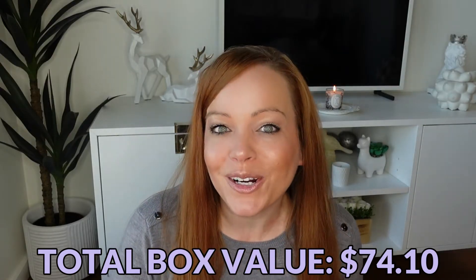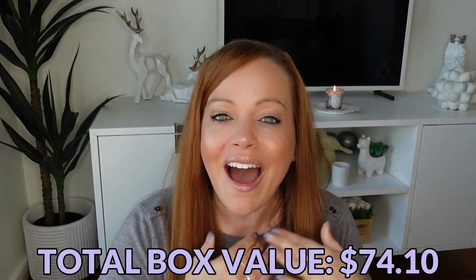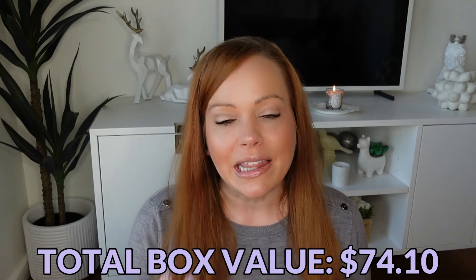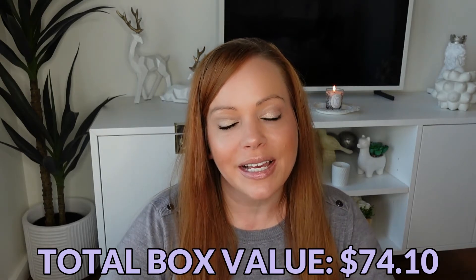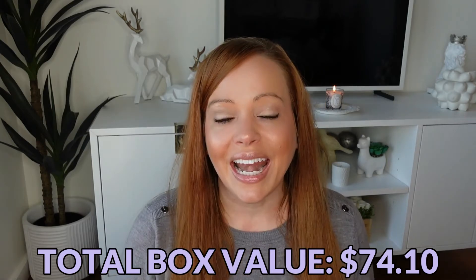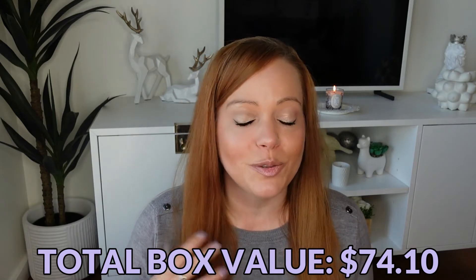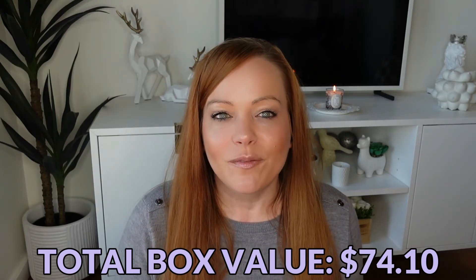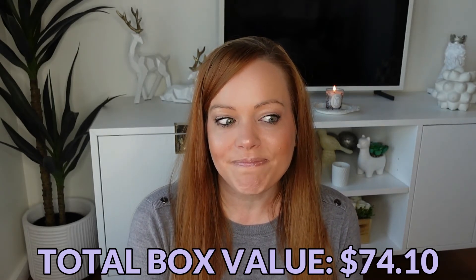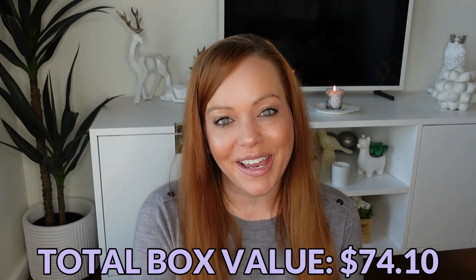That's it for my November 2022 Macy's Beauty Box — let me know your thoughts down below. I think this was a great value for $15. I love Shiseido makeup bags, I use them when I travel for all kinds of things, and I really like their sunscreens. I really like the Ultimune, and I'm super excited to try the eye cream. For me, this might be the best Macy's Beauty Box they've done. Thank you so much for watching and I'll see you in my next video.